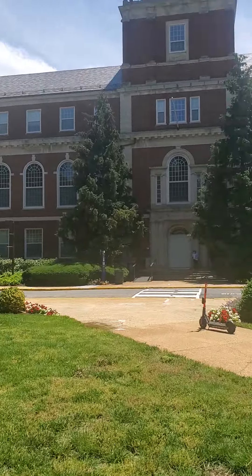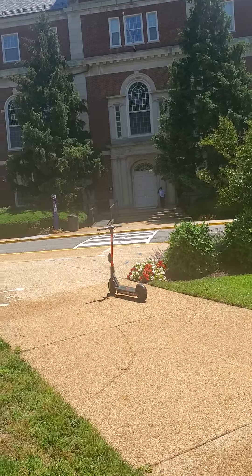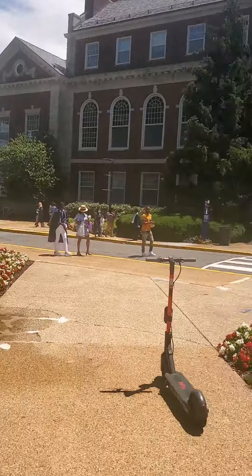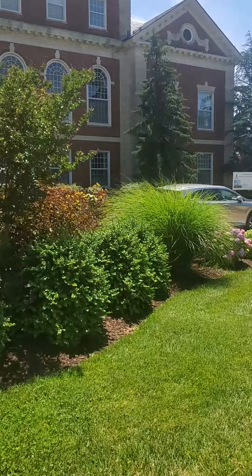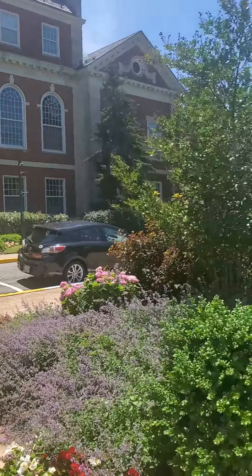In front of you, what you're looking at now, is Founders Library. As you can see there are people walking — they had a little ceremony in the School of Social Work, but I think that ceremony is pretty much associated with one of the middle schools in the District of Columbia.